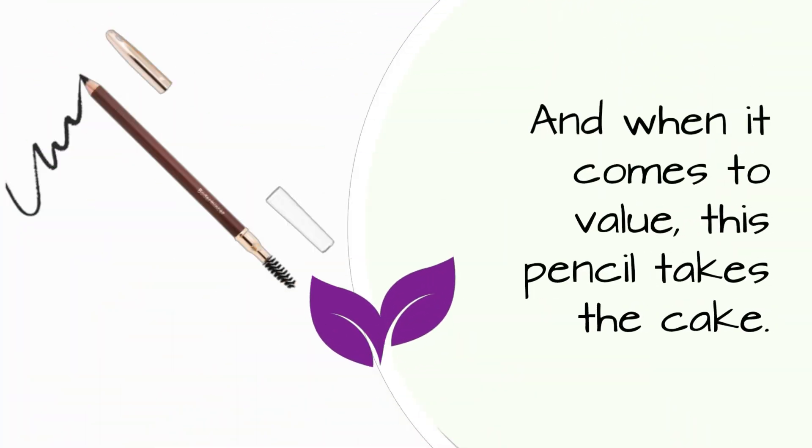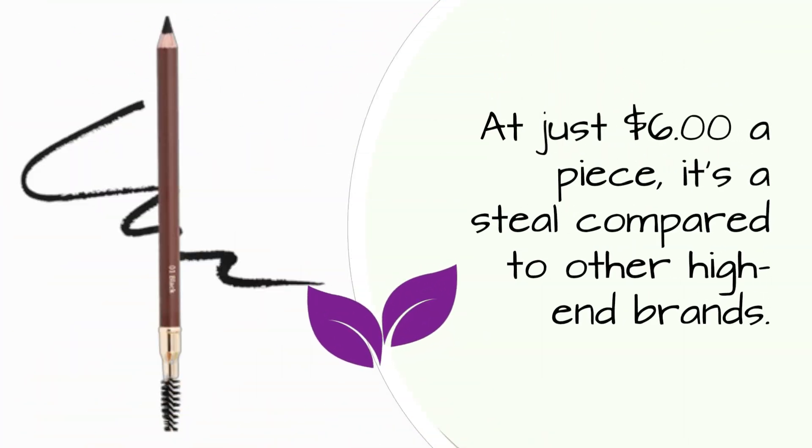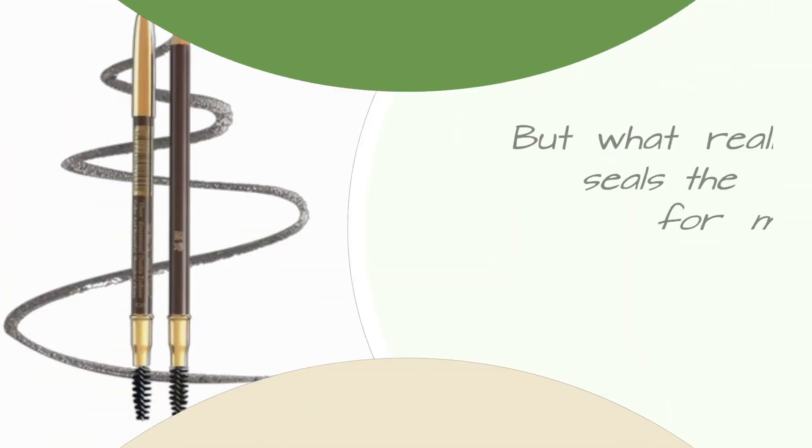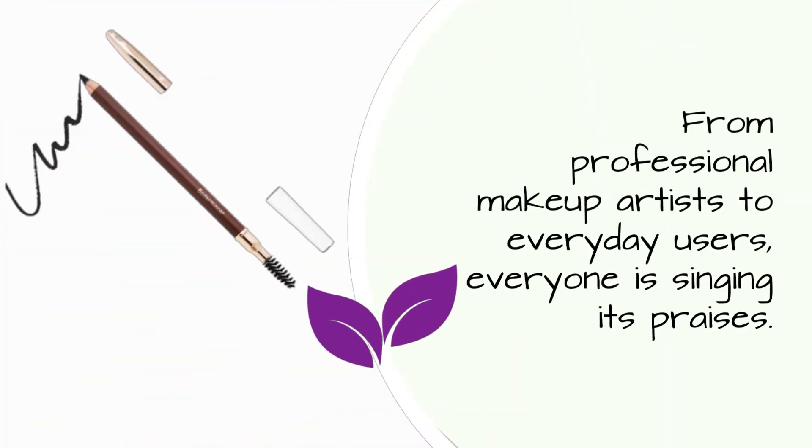And when it comes to value, this pencil takes the cake. At just $6 a piece, it's a steal compared to other high-end brands. What really seals the deal is the love it's getting from customers — from professional makeup artists to everyday users, everyone is singing its praises.